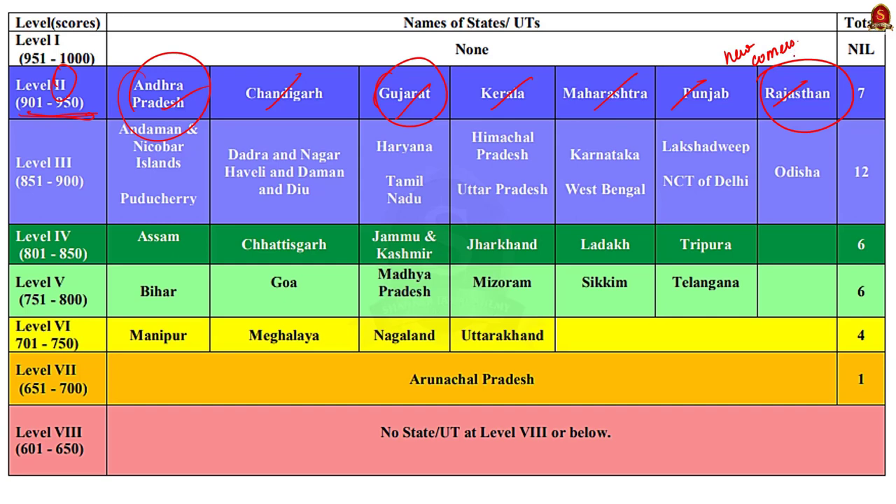Moving on, in Level 3, that is between a score of 851 to 900, a total of 12 states and union territories are found, including the National Capital Territory of Delhi, Tamil Nadu, Karnataka, and Odisha. An important point is that no state was found in the bottom three grades — it means all states are performing well, though certain improvements are still needed. The newly formed union territory of Ladakh has made significant improvement, rising from Level 8 to Level 4 in the 2020-21 report — the highest ever improvement in a single year.